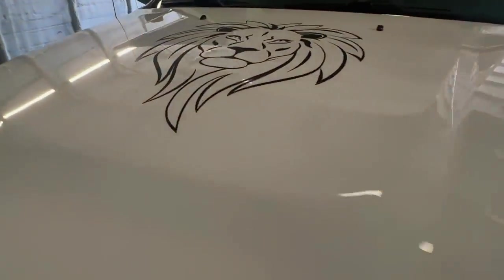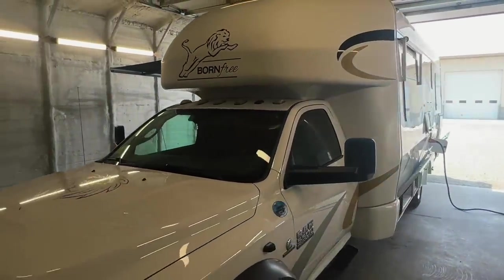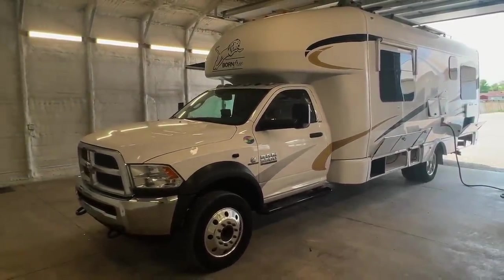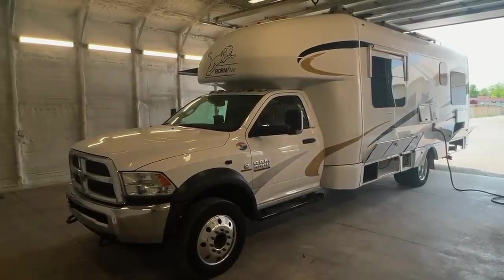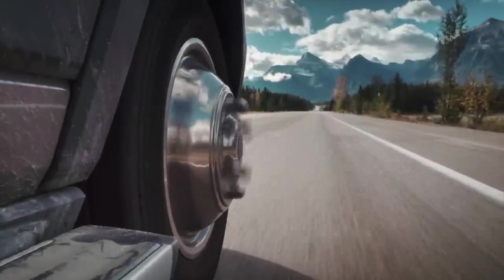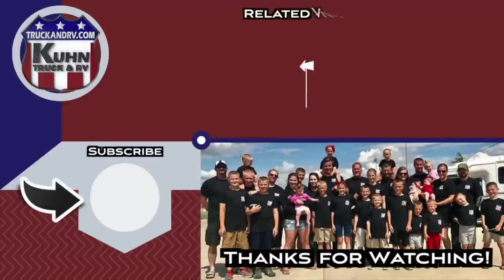Really nice-looking Born Free here. Got this decoration on the hood. Got the quality throughout that you know and love from Born Free — a unique specimen, a little bigger than you're used to seeing at Kuhn Truck and RV but still around that 30-foot mark that a lot of our customers like to stay around or under. Check this out at truckandrv.com. Kuhn Truck and RV, the best little RV dealer around since 1976 and home of the RV brothers. We'll see you next time.